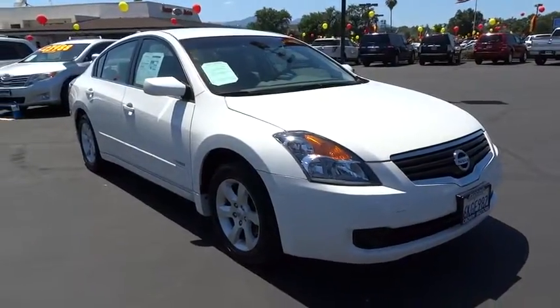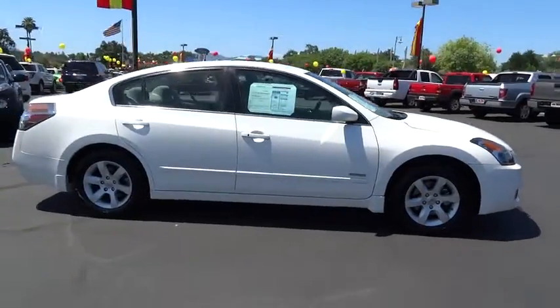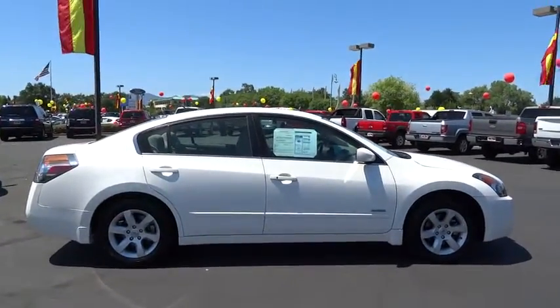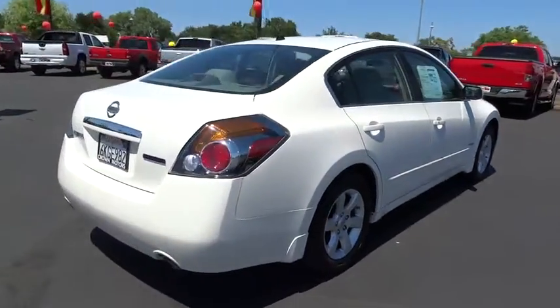The 2009 Altima. The Nissan Altima offers advanced features to make life easier, including push button ignition, which comes standard. Combine that with a powerful V6 or efficient four-cylinder engine,